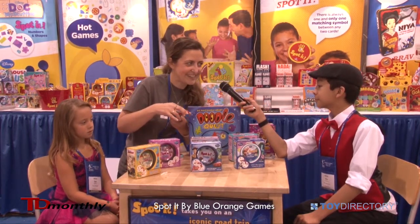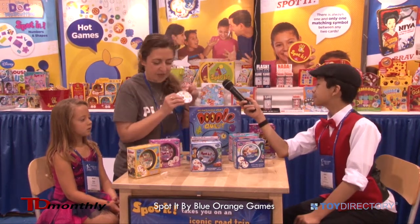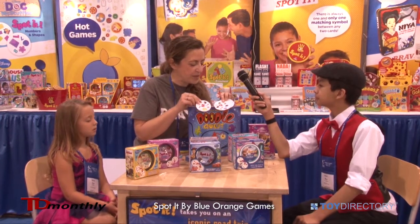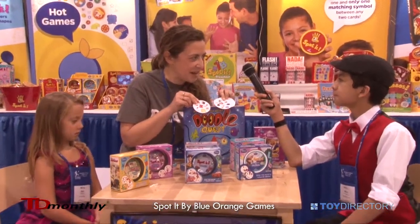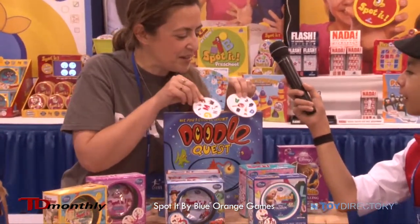Do you know Spot It? Let me show you. This is Spotted Plane Alphabet. So, you need to spot the match between two cards. There is always one and only one symbol. Can you spot it? One symbol in common?